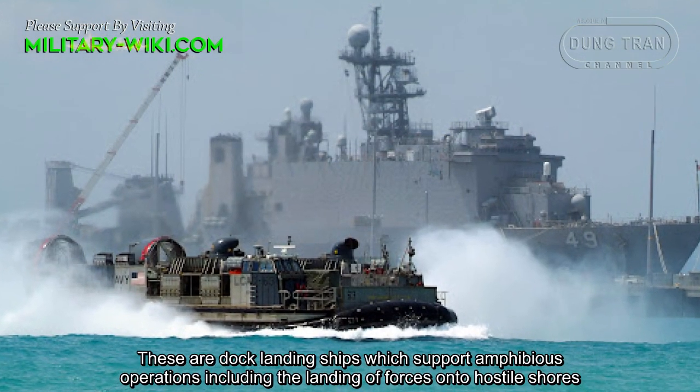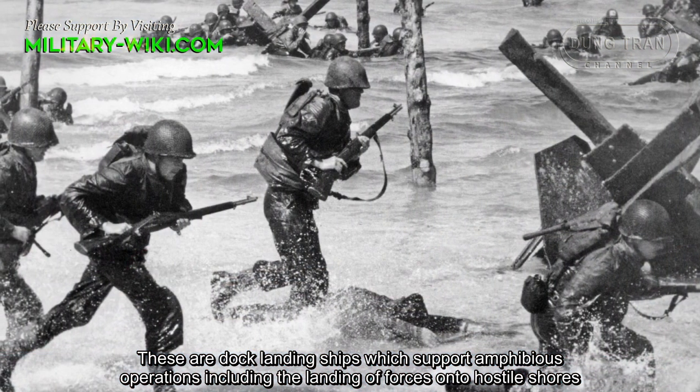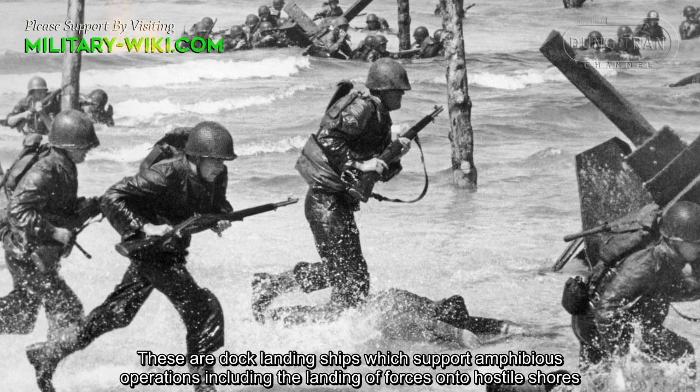These are dock landing ships which support amphibious operations, including the landing of forces onto hostile shores.